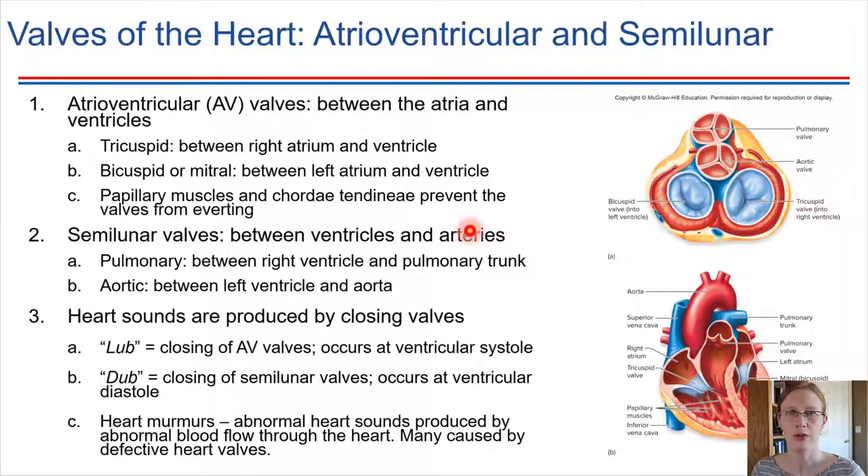Ordinarily, a normal healthy heart when we listen produces the lub-dub, lub-dub sound. Those sounds are simply the sounds the valves make when they close. If the valves are not closing correctly or not completely, then we will hear a heart murmur when listening to the heart.